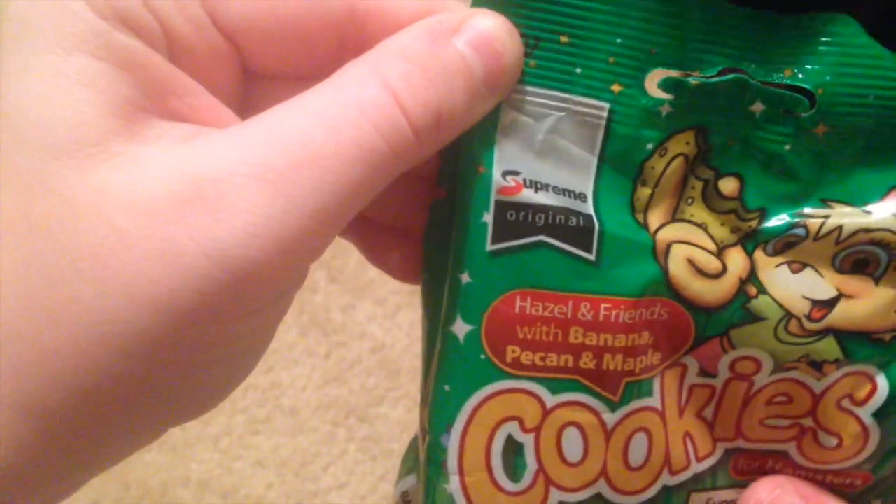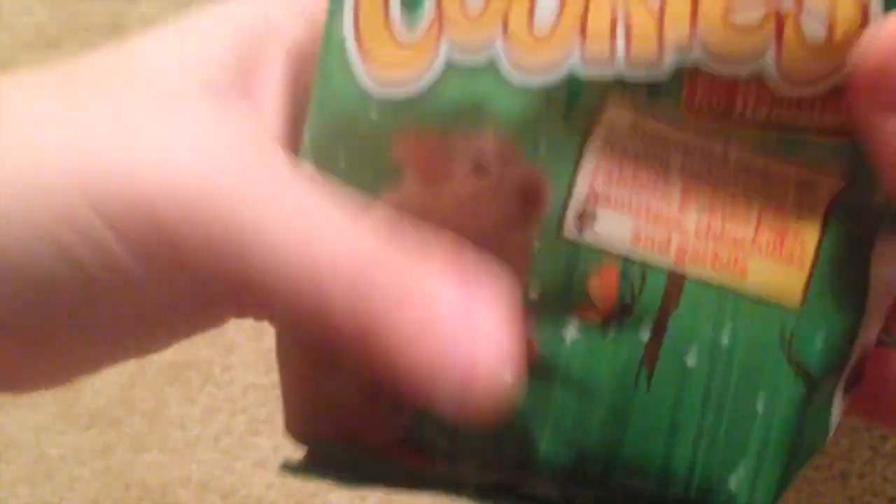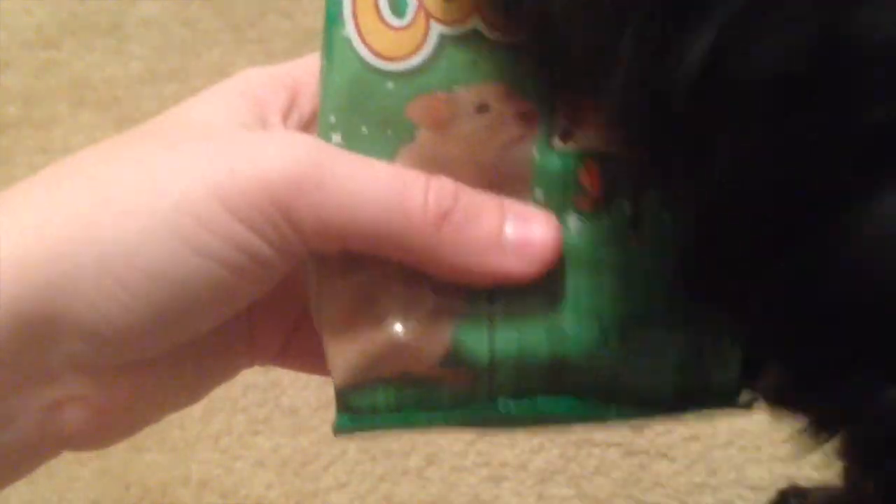The last treats I got are the Supreme Original Cookies in banana pecan and maple flavor. I had the Yahoos before and they were a favorite of my hamster, so I thought I'd try another kind. As you can see, these are just small little cookies. Then I also got her a few toys.